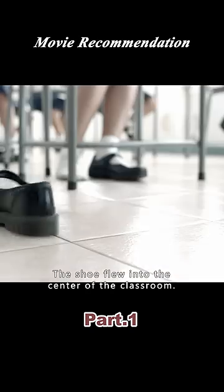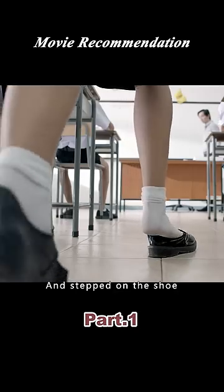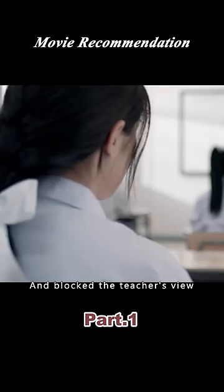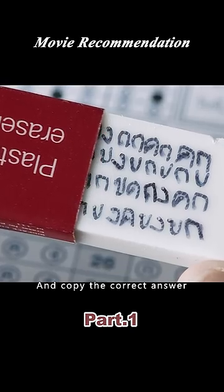Unfortunately, the shoe flew into the center of the classroom. When the girl saw it, she immediately stood up and stepped on the shoe, handed her test paper to the teacher, and blocked the teacher's view. Until then, the classmate picked up the eraser from the shoe and copied the correct answer.